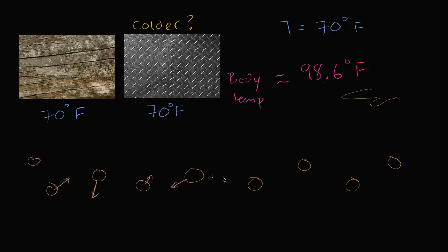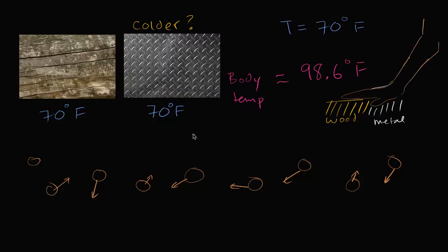Those atoms are going to oscillate and vibrate around, held by covalent bonds between the carbon atoms and other atoms in my skin, but bouncing and pushing on each other via electrostatic forces. Let's say my hand is touching both surfaces at the same time — the wood surface and the metal surface. The metal surface is the one that feels colder.